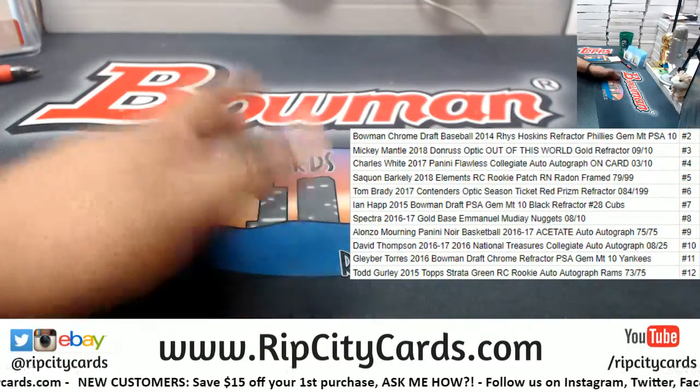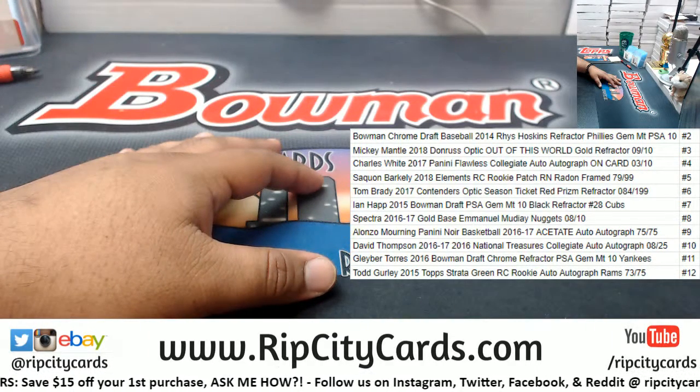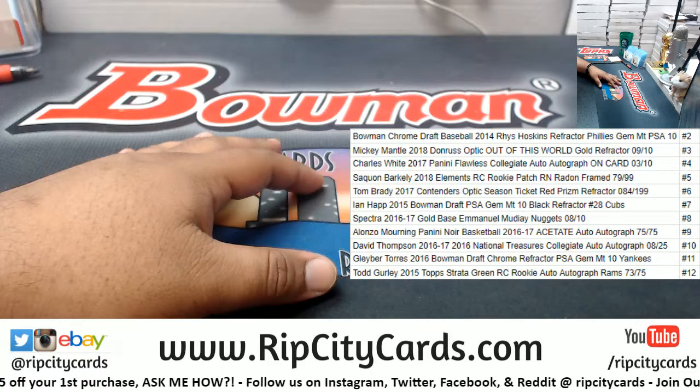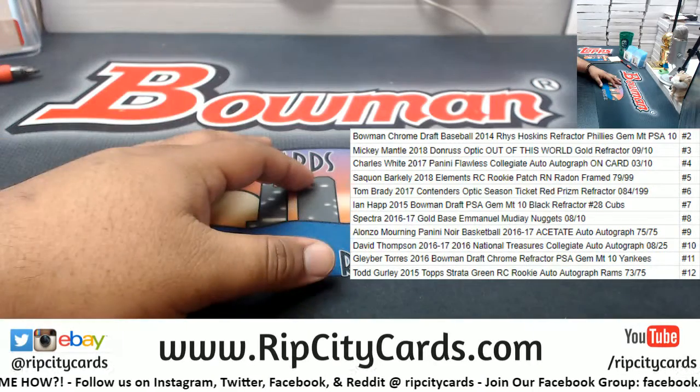For example, if I roll the number two, you could win a Reese Hoskins refractor Phillies PSA 2 to 10. Or maybe an Alomar auto to 75 if I roll the number nine.